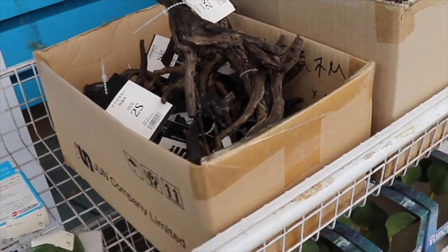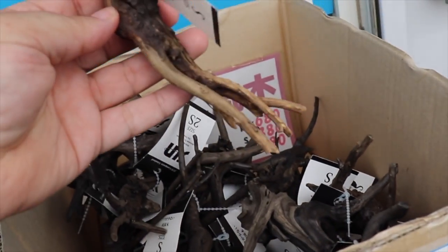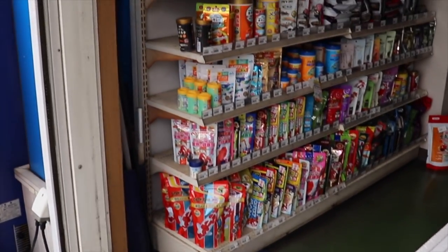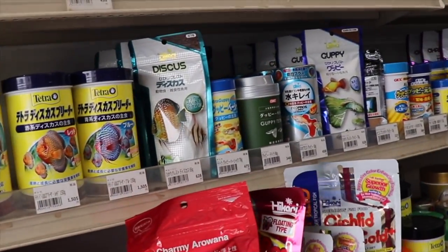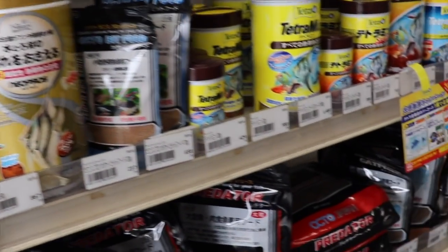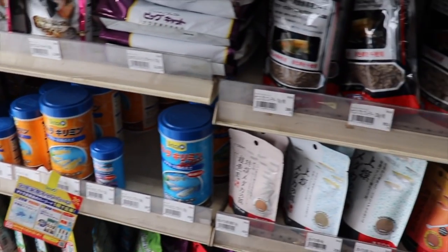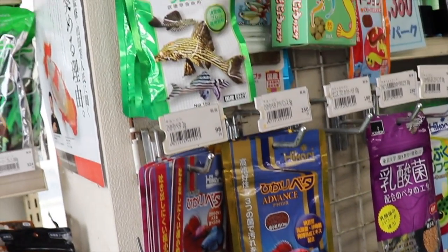First, before we go inside, some little hardscaping pieces, more wood, fake pond plants, lots of food. Aquari is the big brand, and then there's Tetra — Guppy Tetra, comet — we're gonna have to look at that. Aquari Guppy food, predator food, bed of food, pleco food.